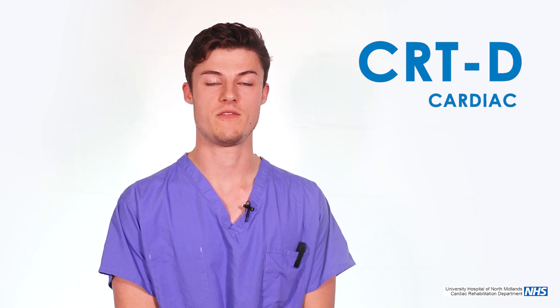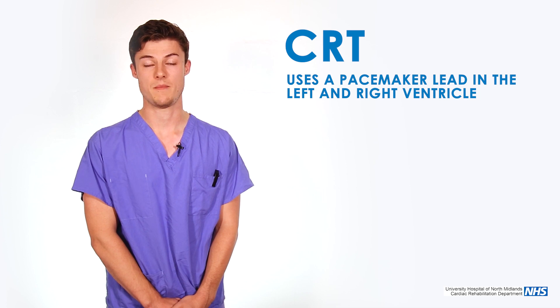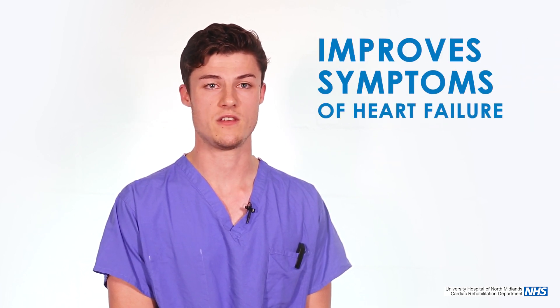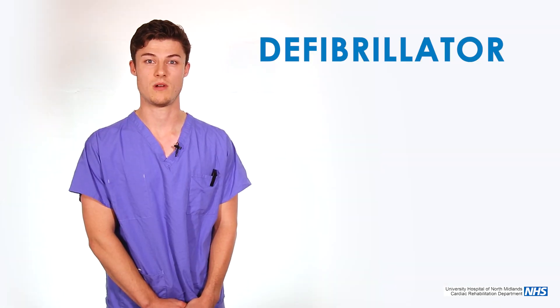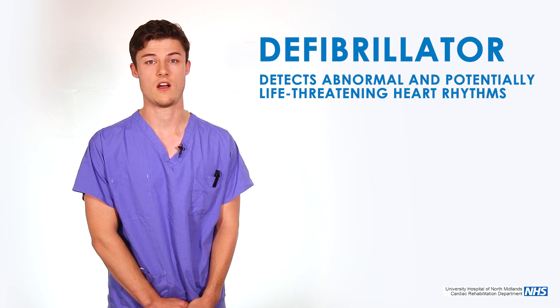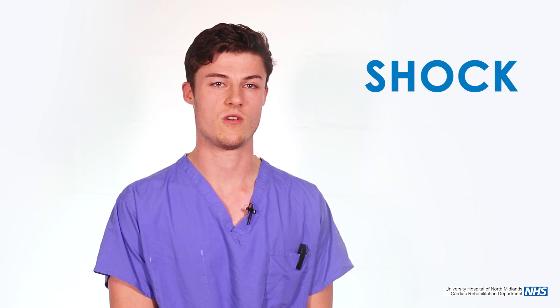A CRT-D stands for cardiac resynchronisation therapy defibrillator and it can be split into two parts. The CRT part of the device uses a pacemaker lead in the left and the right ventricle, the two main pumping chambers of the heart. By stimulating these parts of the heart it can make the heart pump more efficiently and hopefully improve symptoms of heart failure, which includes shortness of breath, dizziness and fatigue. The second part of the device, the defibrillator, uses one of the leads placed into the heart to detect abnormal and potentially life-threatening heart rhythms. In doing so it can then provide therapy such as pacing faster than the heart rhythm, or a shock, which can hopefully restore the heart back to a normal rhythm.